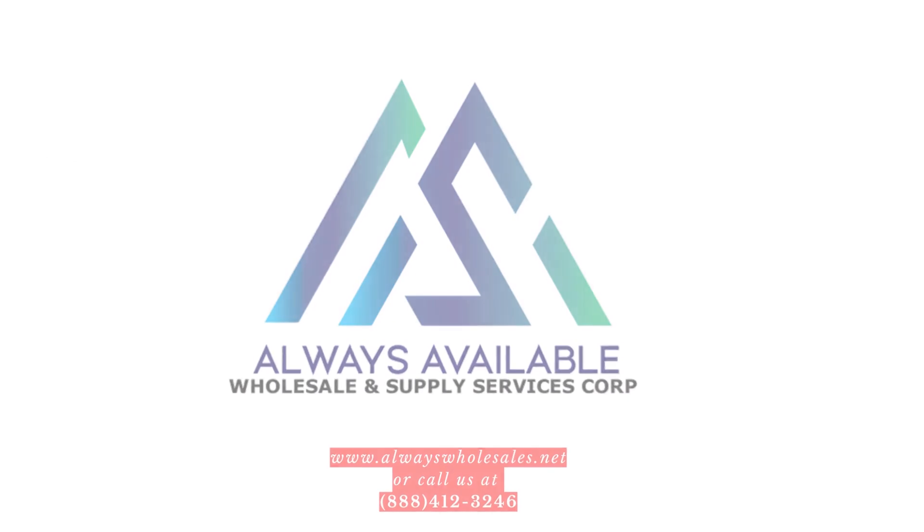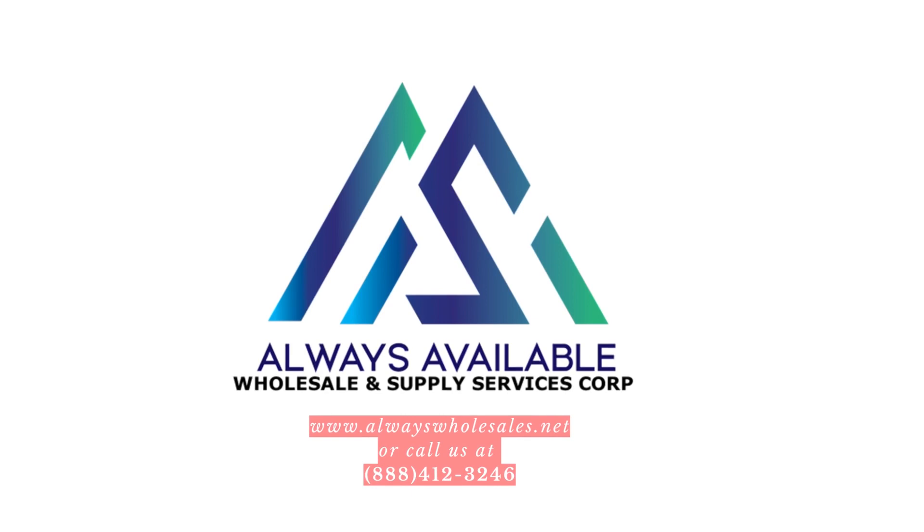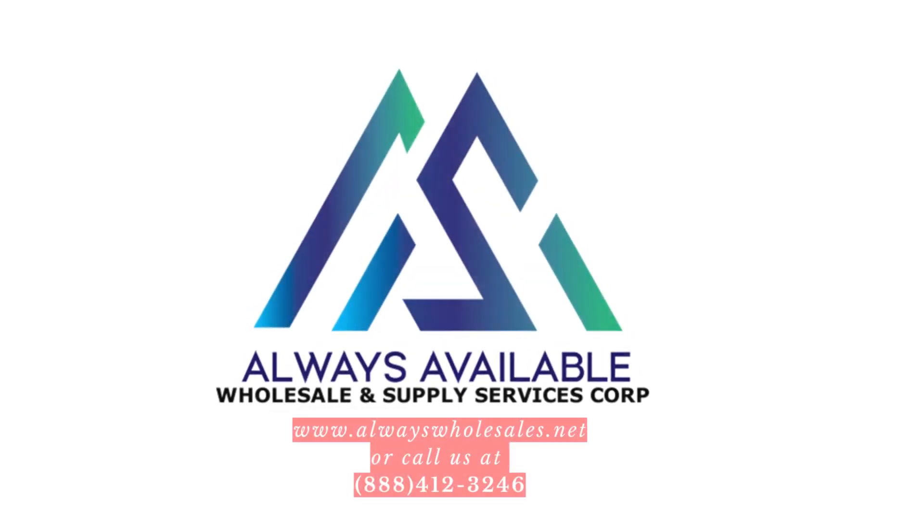Please do not forget to like, share and subscribe to our channel. Feel free to give us a call or check out our website at www.alwayswholesales.net.